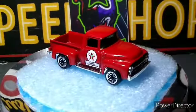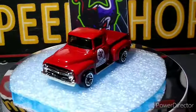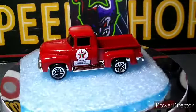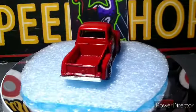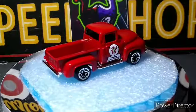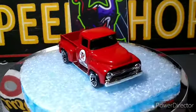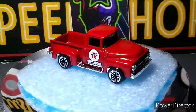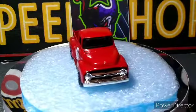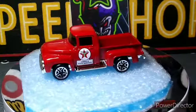Next up we got another Matchbox — a 56 Ford Pickup. This one's really cool. I don't really like the wheels on it at all, I don't think they look good on this truck, but I like the truck. These are all older Matchbox. It's a Jimmy's Auto Service livery. It's a beautiful red pickup — like I said, I don't like the wheels.